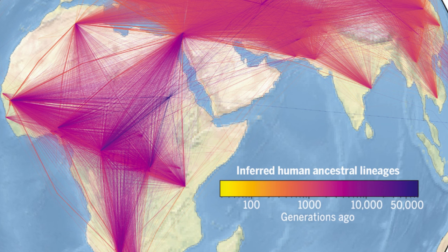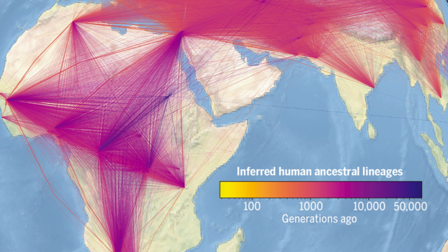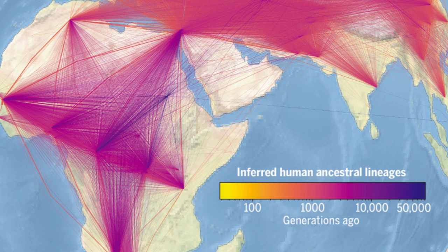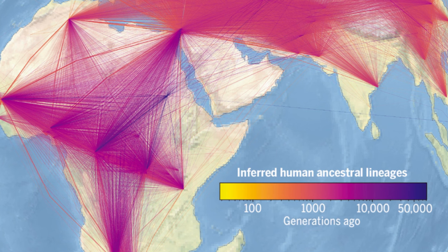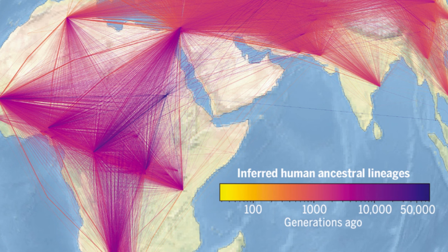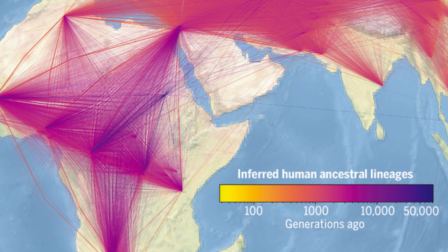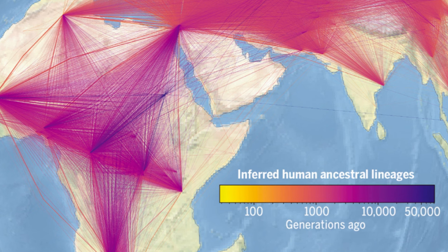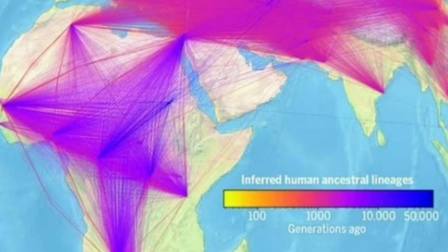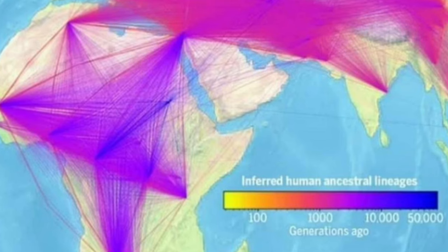The power of our approach is that it makes very few assumptions about the underlying data and can also include both modern and ancient DNA samples, says Wohns. Incorporating labels on the geographical locations of sequences allowed the team to estimate where certain common ancestors might have once lived, and how they moved about. Not only does this reveal events we already suspect, such as how human populations migrated from Africa, it hints at changes in population densities within ancestral groups we're still learning about, such as the Denisovans.